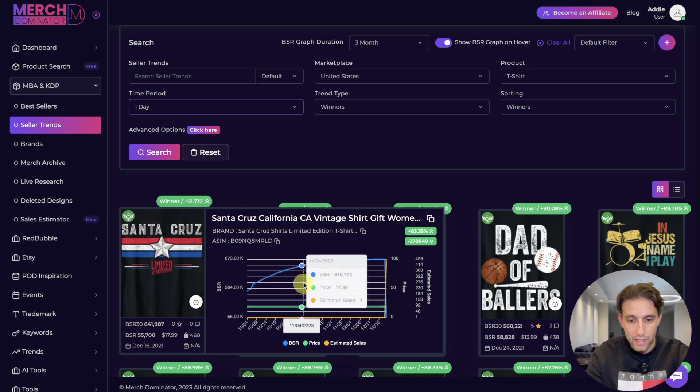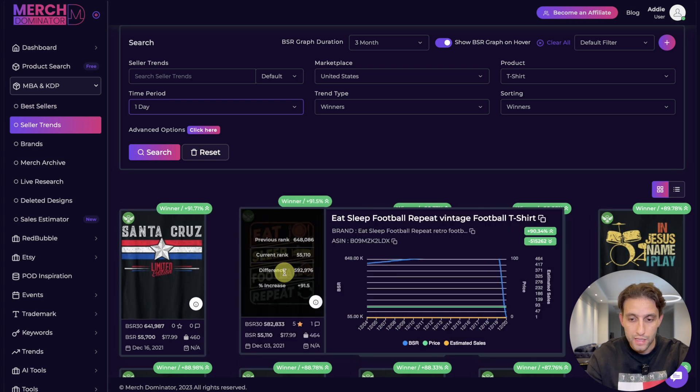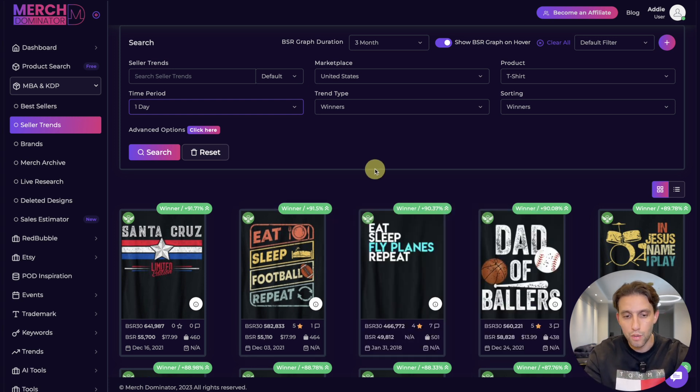For example, this design had a BSR of 672k and now it's at 55,700. Another one had a BSR of 648k and now the BSR is 55. All these designs have had a massive decrease in BSR. We're going to go through some of them to get some inspiration.